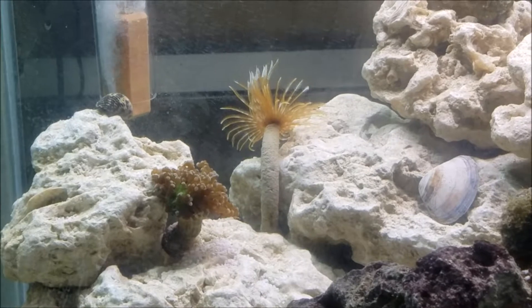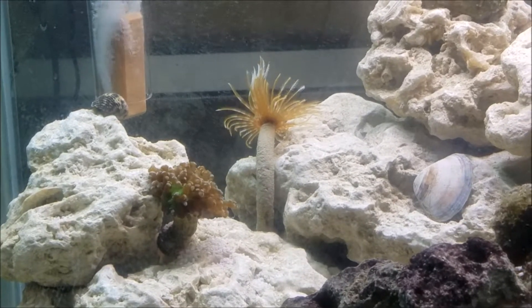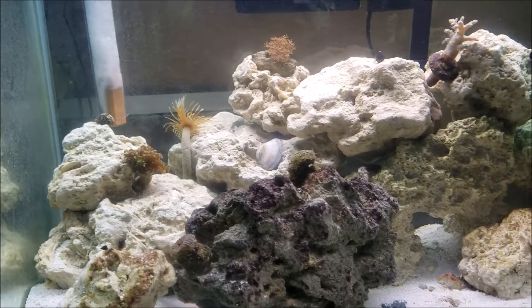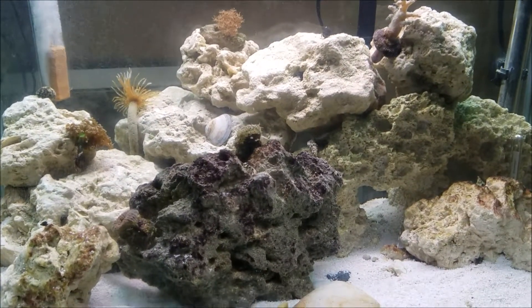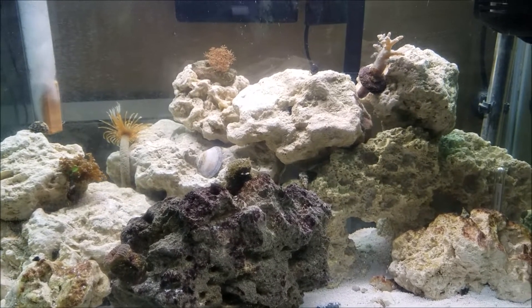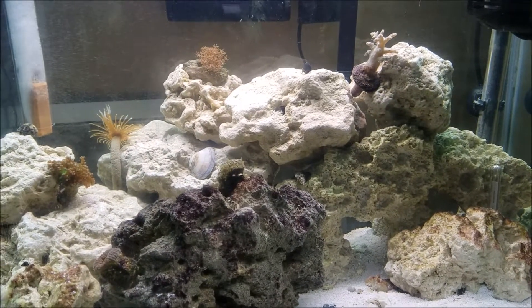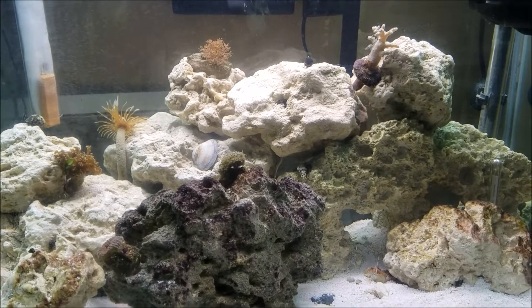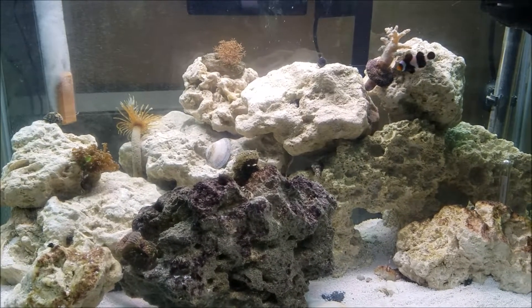The only one who hasn't opened up fully yet is the frogspawn, and that's because he just moved in this morning — he's still getting used to his new home. But everything else looks to be doing really well. The cleaning crew is already active and doing their job.